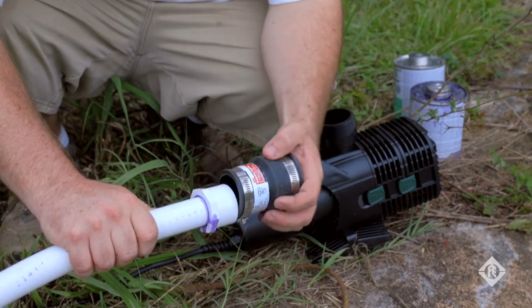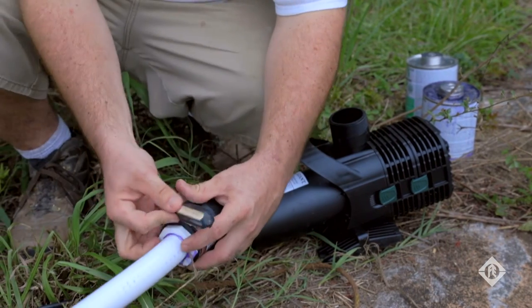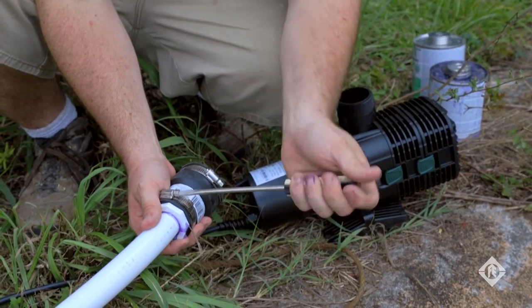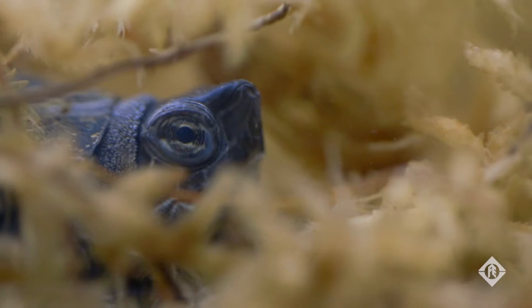One of the main products we donated was our F-Series pump. It's a key pump in our water garden line — very energy efficient, moves a lot of water, easy to install, and it'll last a long time. Time-saving features such as ease of installation is a big plus for us. Anything that saves us time goes straight back to the turtles.